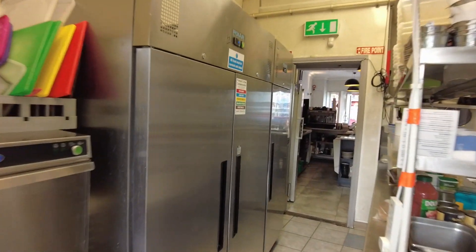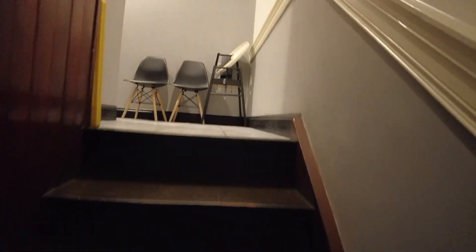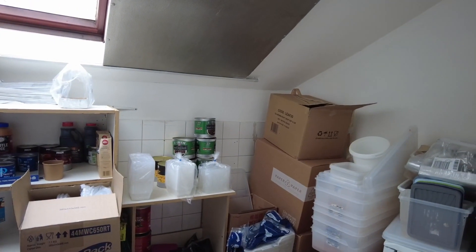Now upstairs — going back through the kitchen with its tiled floor — I'm going to show you upstairs. Upstairs we have ladies and gents toilets, a staff toilet, and a storage area. To the left is gents, further along is ladies with two cubicles. There's a staff toilet and some storage, and then here additional storage or admin space.